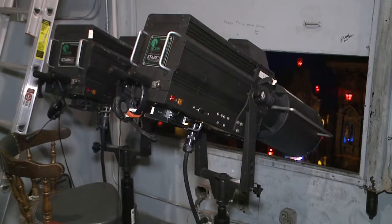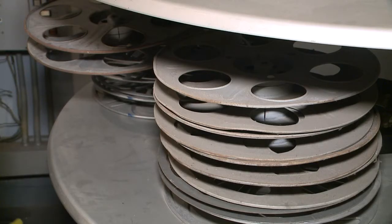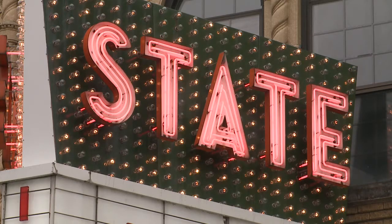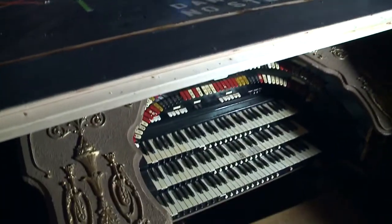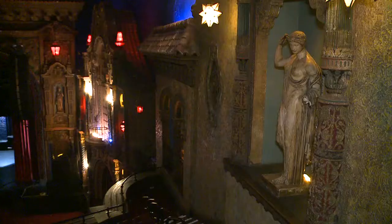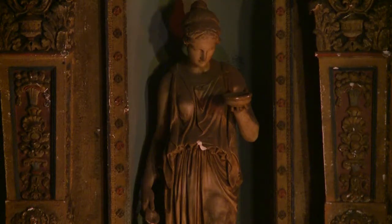We take them to the projection room where we've got some of the original equipment, which is so cool. They get to go through the building and see the marquee room. Even the original organ is in the theater, along with one of the original statues that they say once went crowd surfing at a Red Hot Chili Peppers concert.